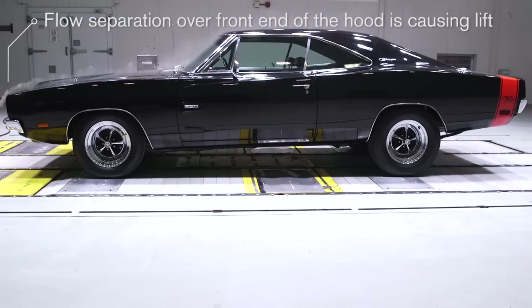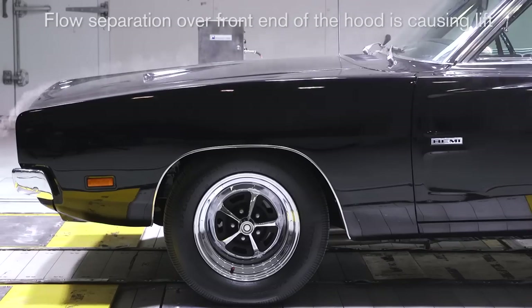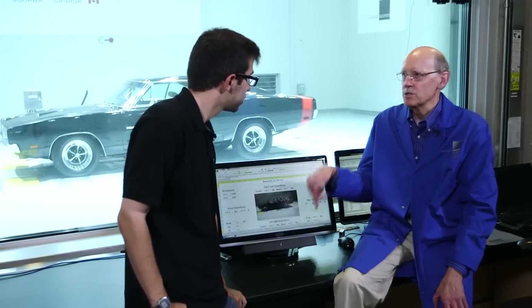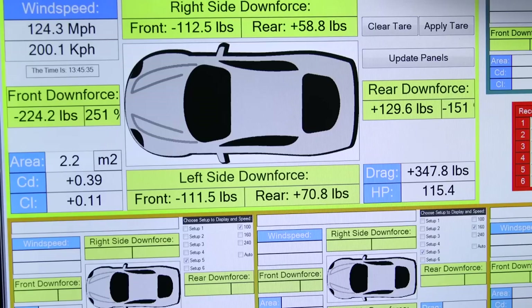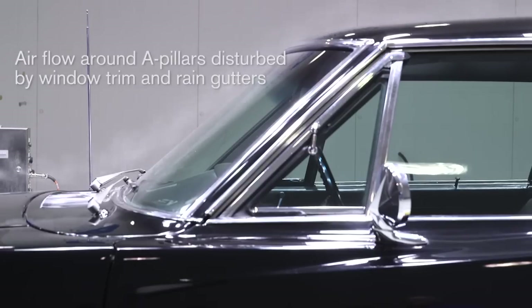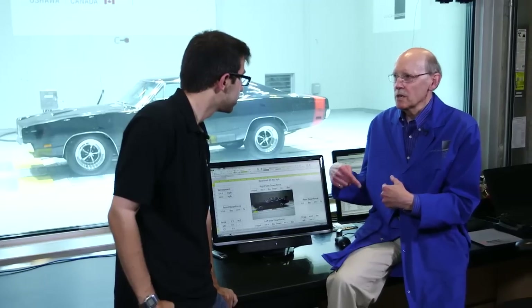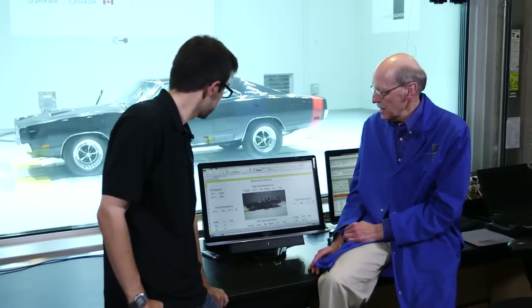The problem areas were actually flow separation over the front end of the hood — you can see it there — and that's tending to give it lift when it should be pointing down. There is also some flow separation off the A-pillars, which in that year they were called drip panels, and they're just perturbances that cause flow separation and hence drag.